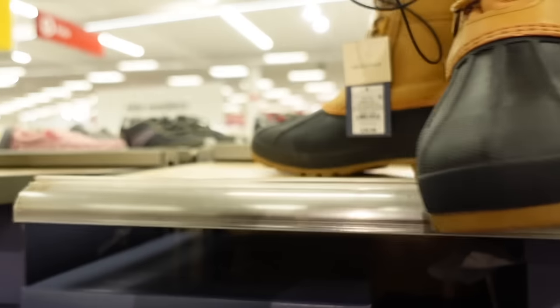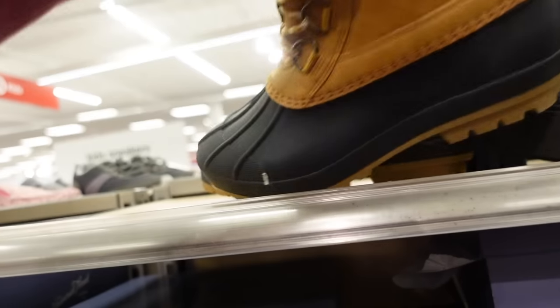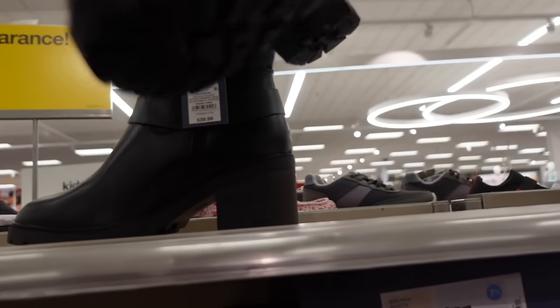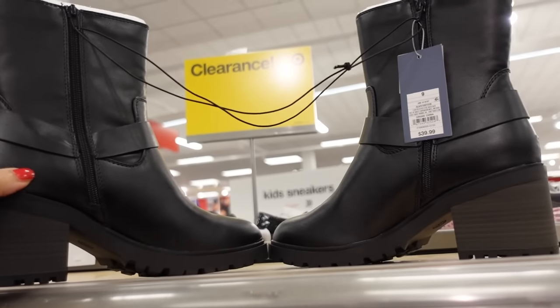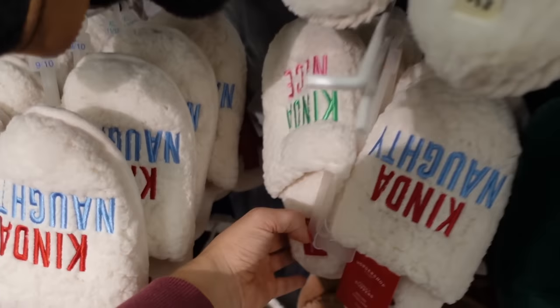Duck boots from Universal Thread — these have the rounded toe, lace up, fleece on the inside, and they're $39.99. They also have a new biker boot from Universal Thread — these have the rounded toe, silver hardware, chunky heel, zipper on the inside, and they're $39.99.